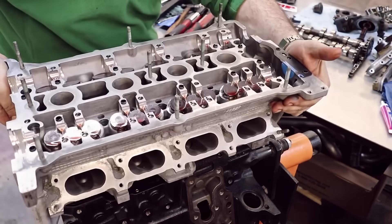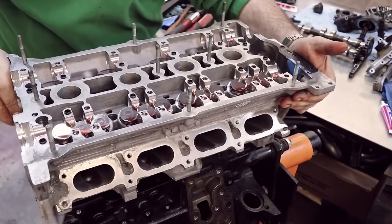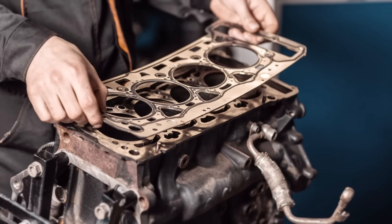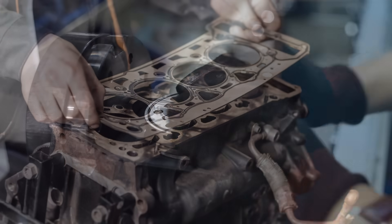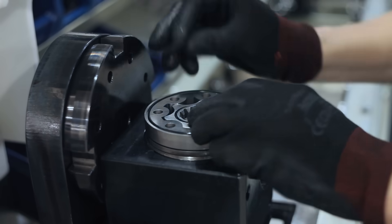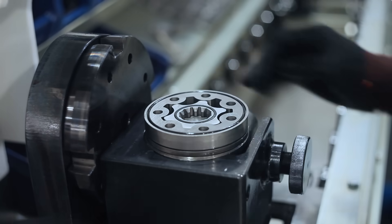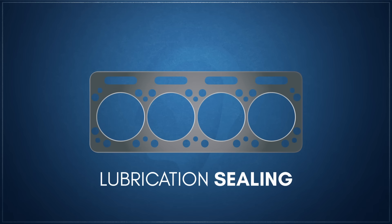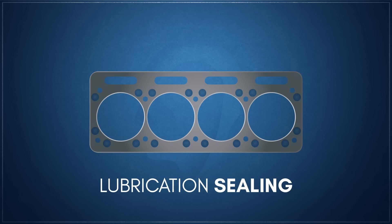A modern head gasket is an intricate hybrid mechanical seal, engineered to fill the space between a reciprocating engine's head and block. While a head gasket does perform several functions, it's technically not a seal, as seals are used on moving components while gaskets on static ones. In its contemporary form, a head gasket must meet four primary requirements. The first is to seal the passages that carry engine oil between the block and the head.